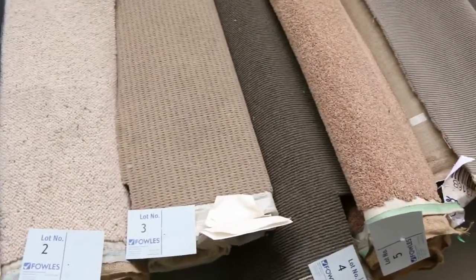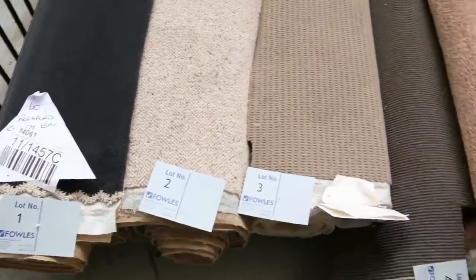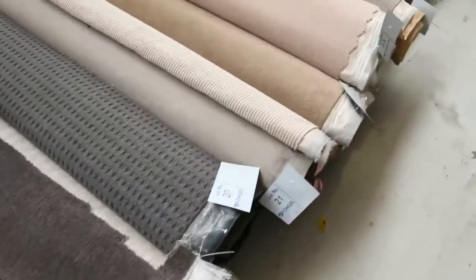Let's start with our roll-ins and off-cuts. These are the great little room lot sizes. They vary anywhere from 3 to 6 meters. And as you can see, we've got it all — we've got nylons, we've got wools, we've got twist piles, loop piles, plush piles, patterns, plains. Great range.